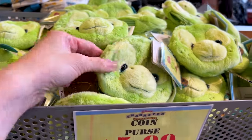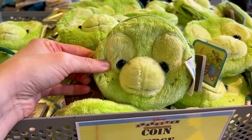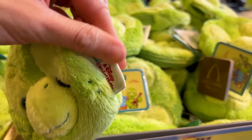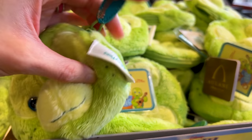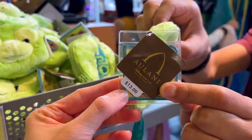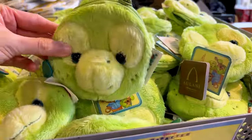They still have lots of the Olumel little coin purse here — he is seen in Aulani. It says Disney Parks on the front, and there's the Aulani tag. It's originally $13 down to $6.